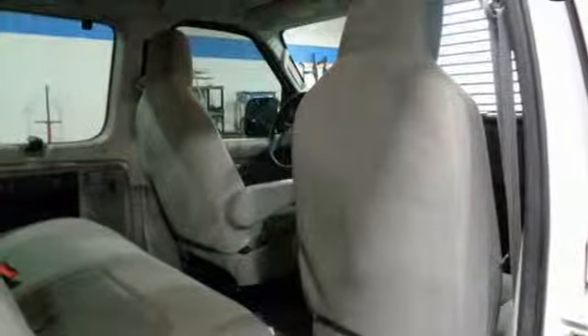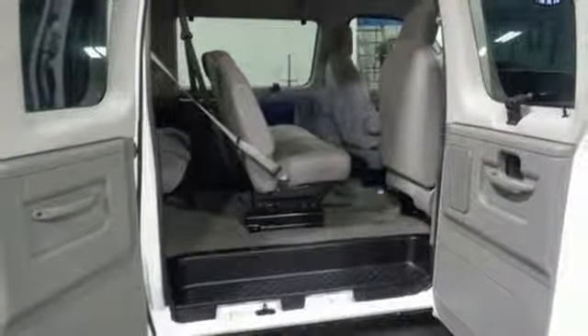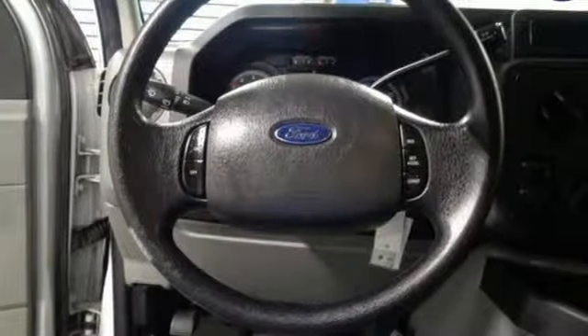And four 12-volt power outlets. Edmunds.com highlights its impressive payload capacity, improved handling, and top-notch reliability.